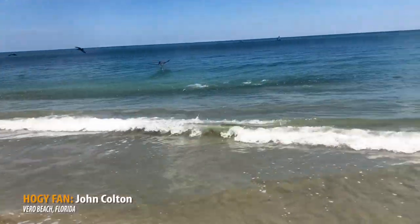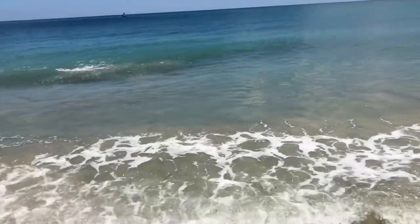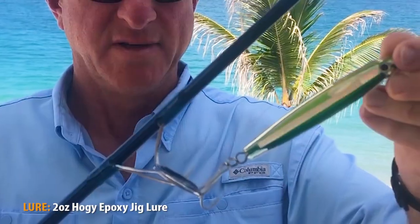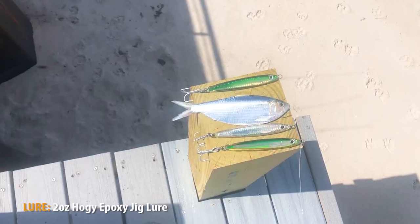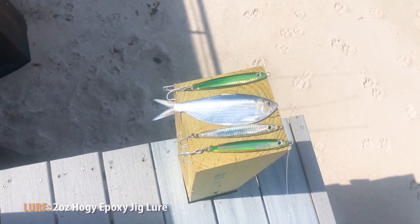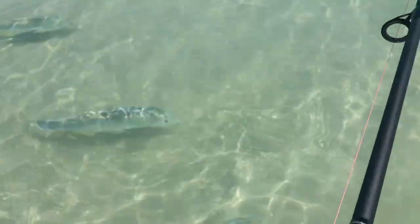Hey there, John Colton down in Biro Beach trying to catch some Jack Crevalle using my favorite hoagie epoxy lure. This one's a two ounce. In May is when these greenies — technical term is thread fins — start running the beach, and that's what the Jack Crevalle will attack. This is why we use this hoagie lure.